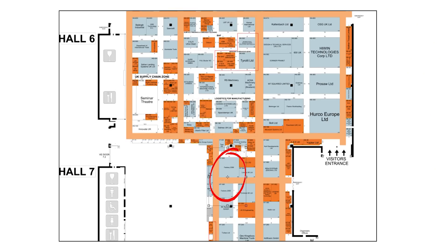Factory 2050 have got two stands, both located in Hall 6, and what they're trying to look at is legacy products. One of their key features is a legacy machine — it's an old Bridgeport — and they've retrofitted it with sensors. So it effectively is now ready for the fourth industrial revolution. It's all about digital manufacturing, and it's about low cost, adoptable, affordable technology.